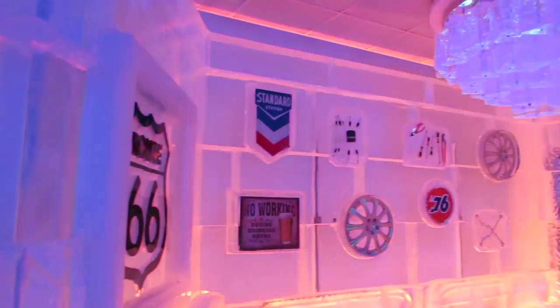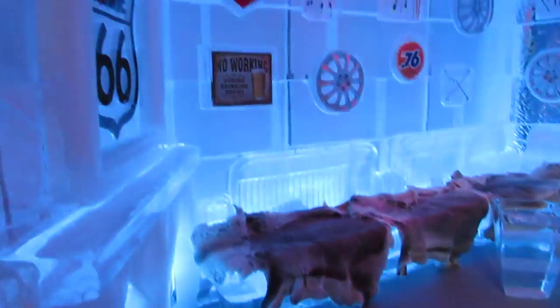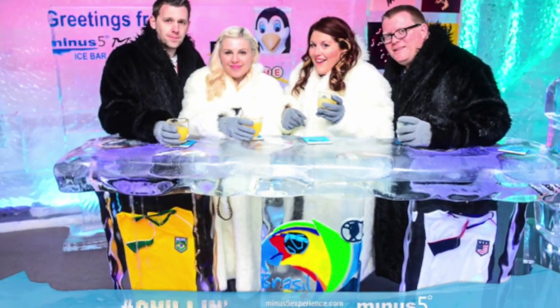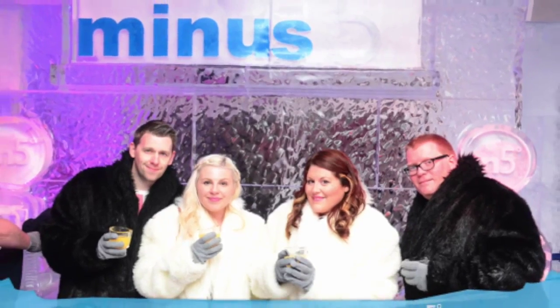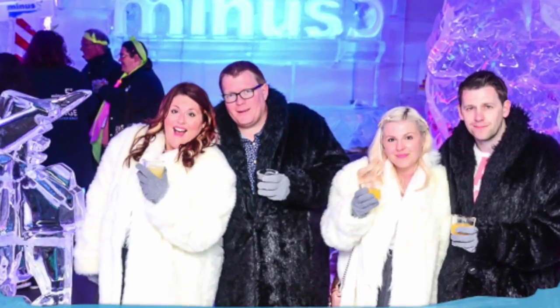So if you ever are in Vegas then we definitely recommend that you try Minus5 for the unique experience of it alone. We'll leave the links below so you can go and check them out. One thing we have to tell you is that although we were very lucky to be able to film in there, Minus5 operates a no camera policy. But there is a professional photographer on hand to capture the moments during your experience that you can buy on the way out.